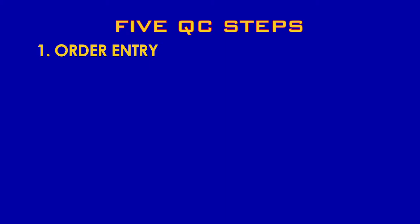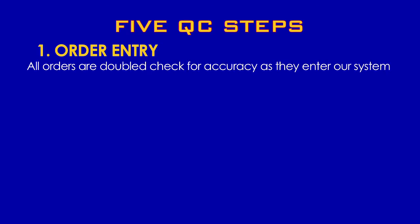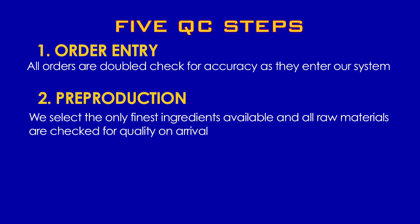We have implemented five QC steps. Step 1 is order entry — all orders are double checked for accuracy as they initially enter our system. Step 2 is pre-production. Because we understand that starting with excellent materials is crucial for creating high-quality products, our purchasing team is directed to select only the finest ingredients available, and all of our raw materials are checked for quality on arrival.